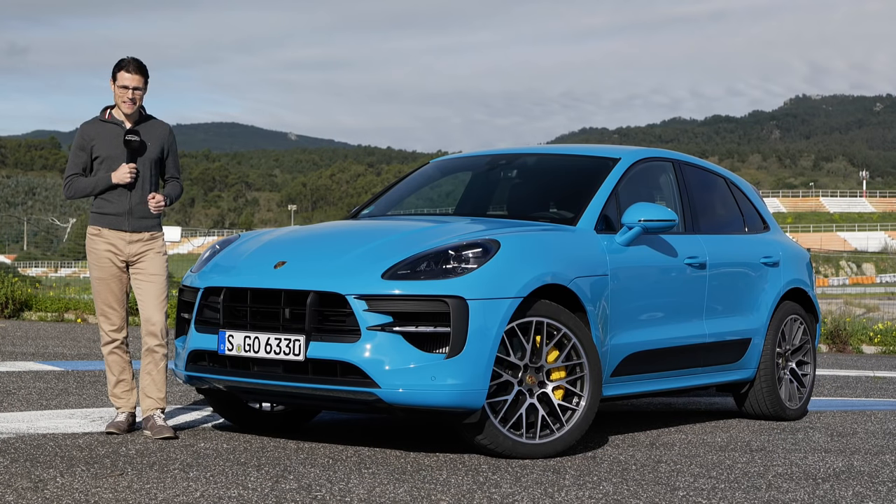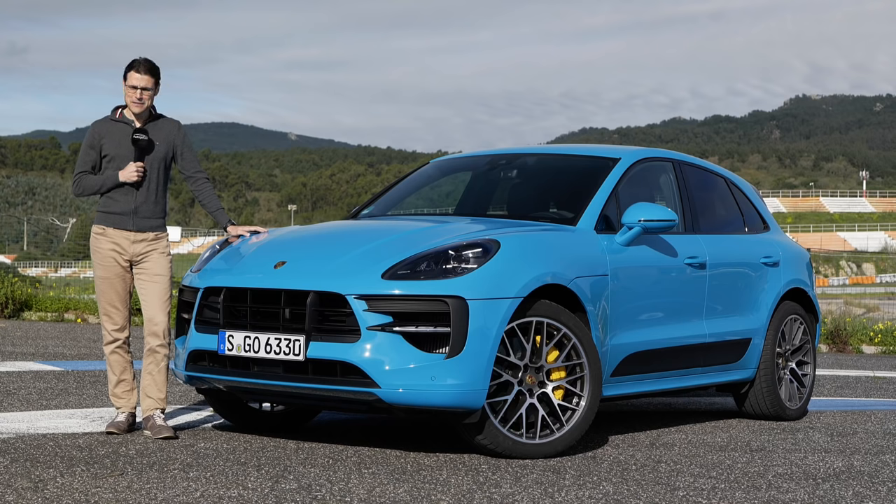German car, Miami blue color and Portuguese landscape in the background. Sounds like an interesting mix today here on Autogefühl.